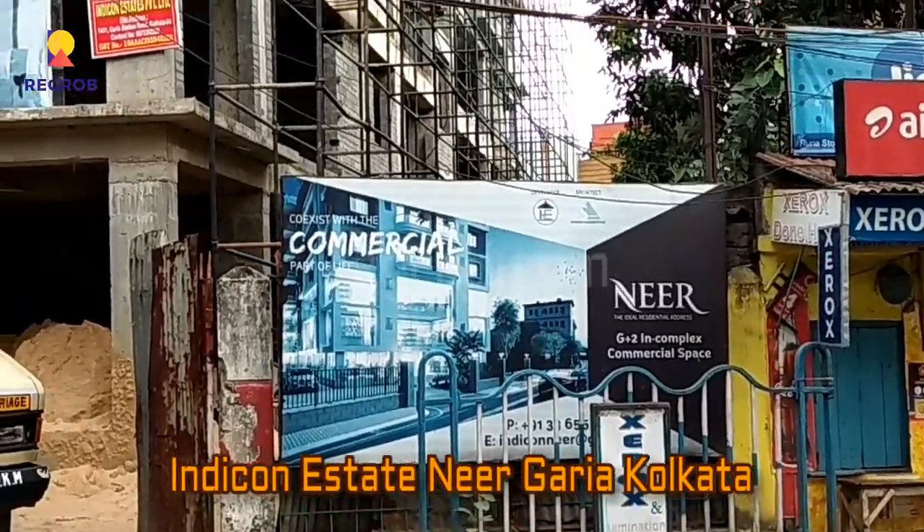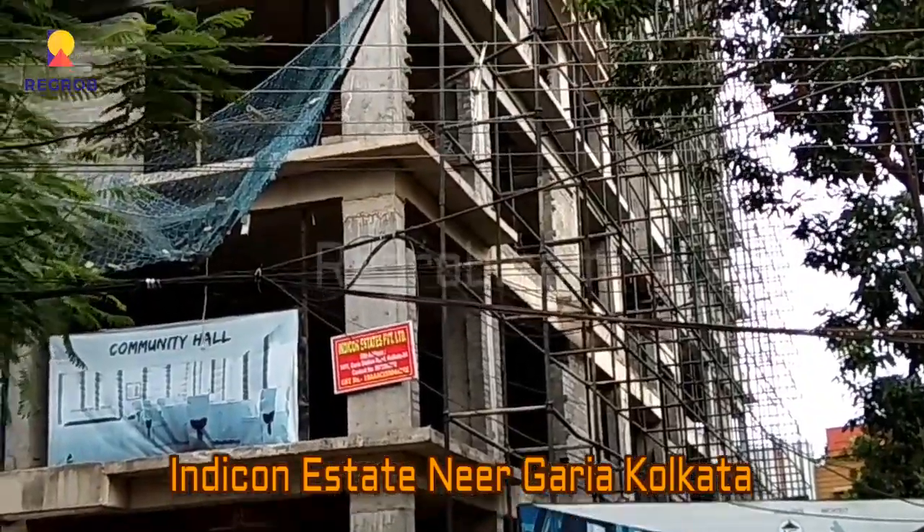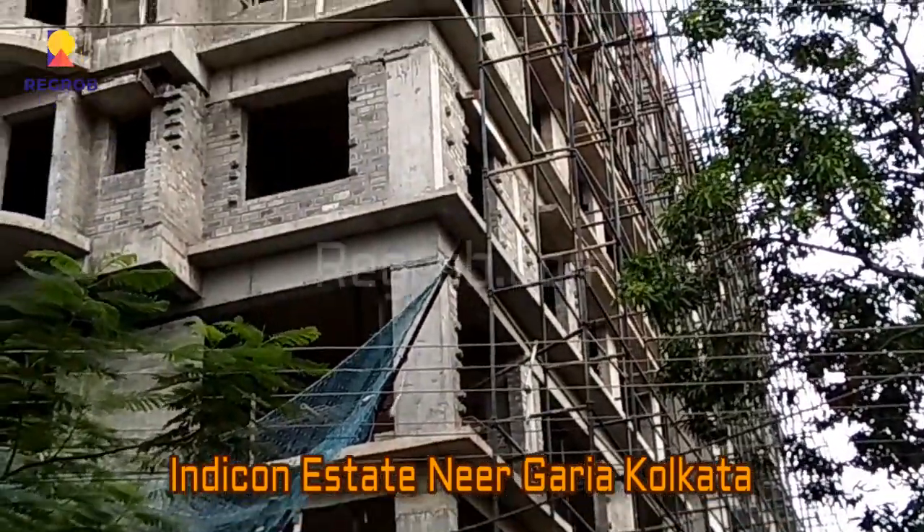Hello and welcome to our channel regrob.com. Today in this video we are at Indicon Estate, a near residential project which is located in Garia, Kolkata.